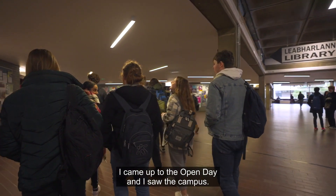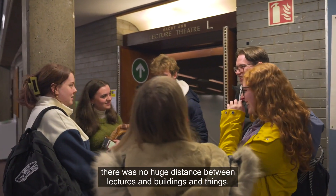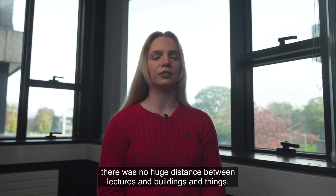I came up to the open day and I saw the campus. I liked how together it was — everything was in the one place, there was no huge distance between lectures and buildings and things.